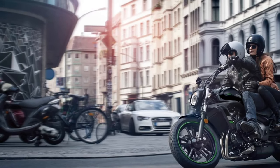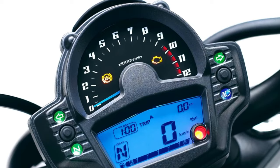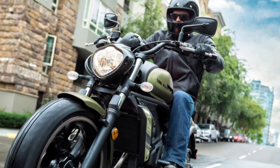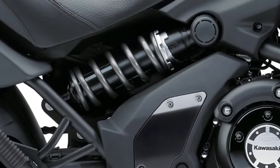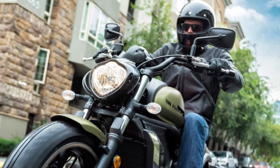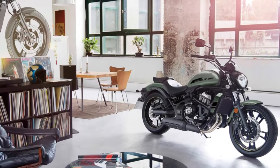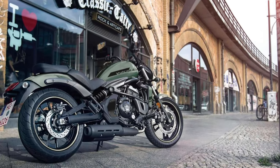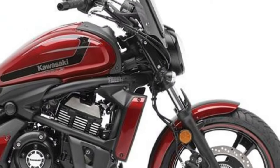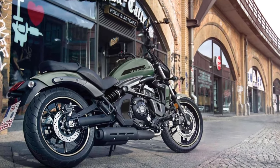The 2025 Vulcan's chassis has been redesigned to improve handling and ride comfort. The new frame is lighter and more rigid, contributing to better stability and responsiveness. The updated geometry ensures a confident ride, whether navigating city streets or cruising down the highway.